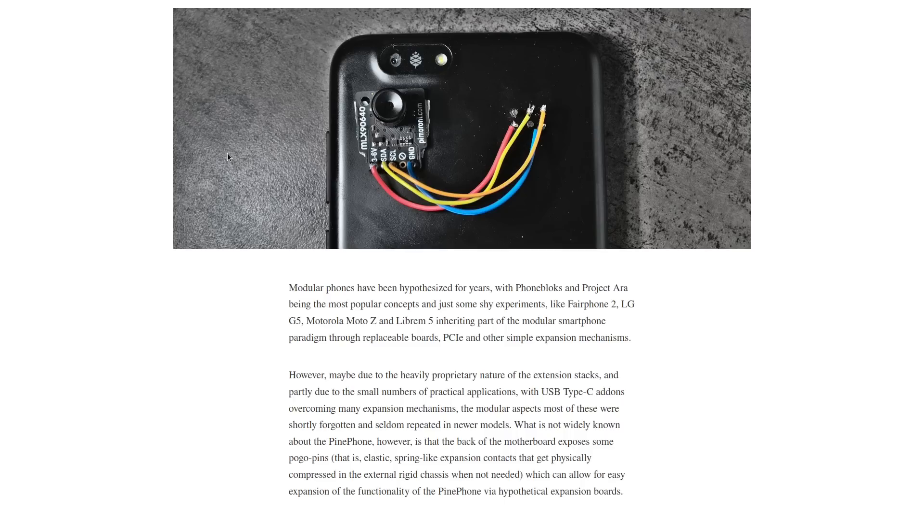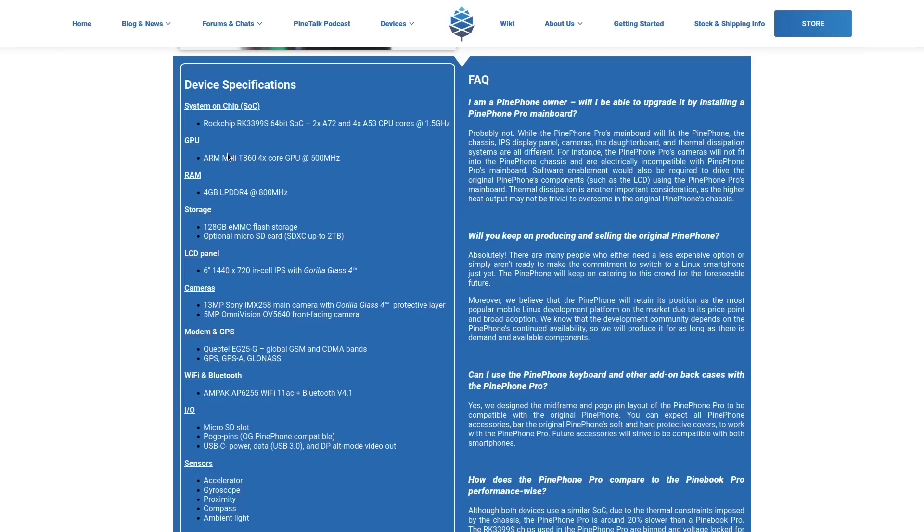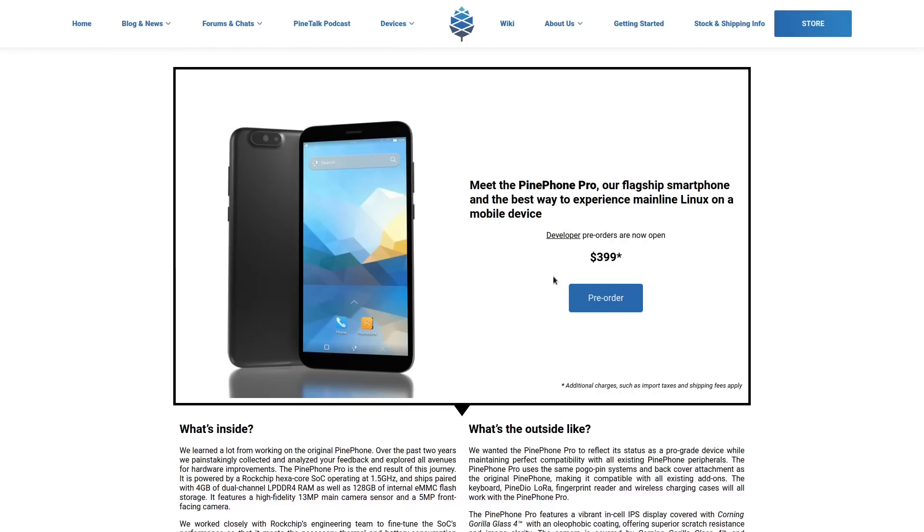I'm still excited for the PinePhone Pro. You can pre-order it now for $400. Keep in mind this is a developer edition, so unless you have experience with Linux Mobile, they don't really recommend you order this without that kind of experience. Definitely don't throw your current phone in the trash and dive into this one, because there are probably going to be some bugs to work out on the early editions. But once I get it, I'll be working out those videos on YouTube with you guys.